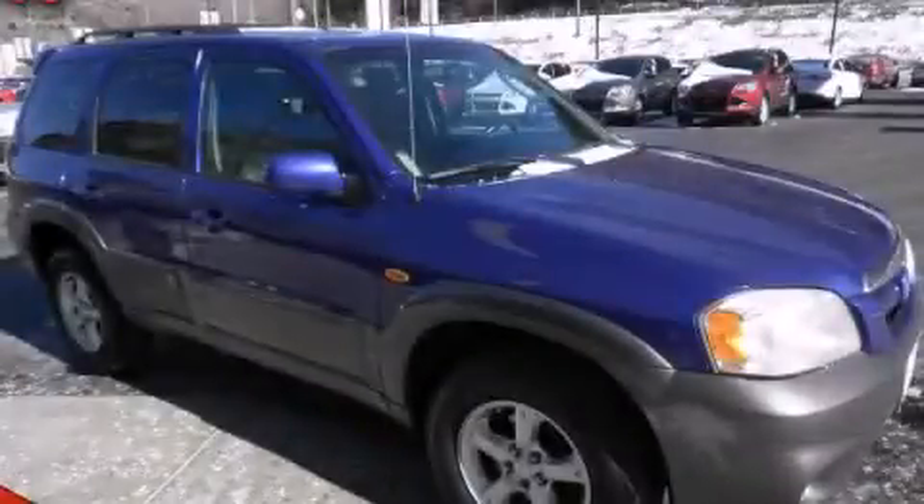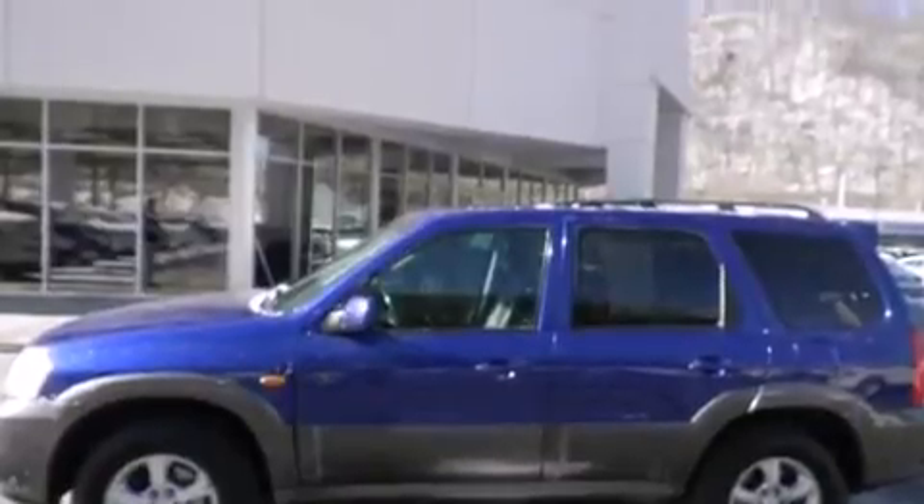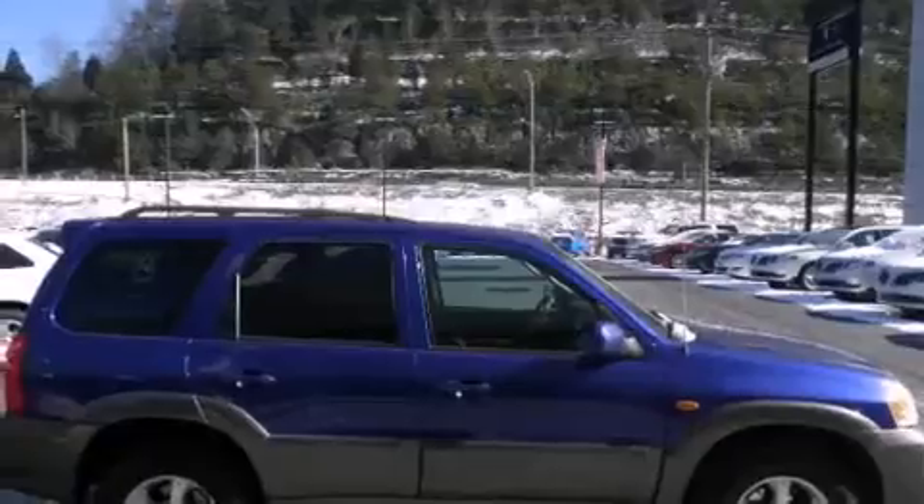This is a 2005 Mazda Tribute, a great blend of utility, comfort, and style. It has a 3.0-liter six-cylinder engine and a four-speed automatic transmission.